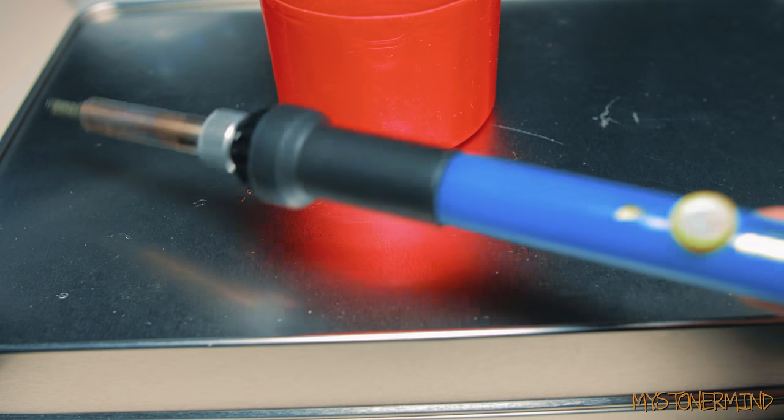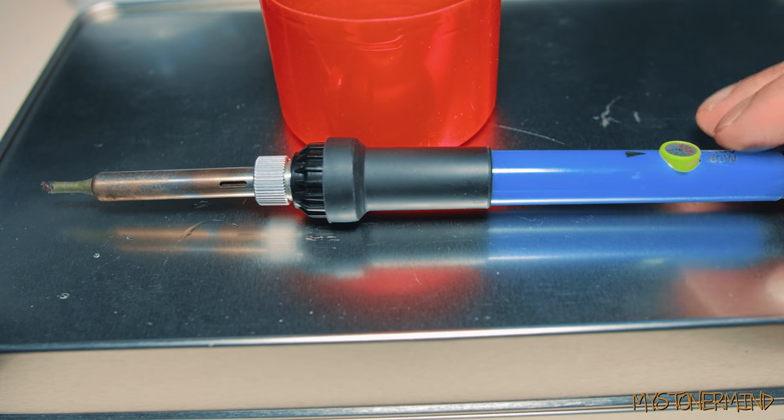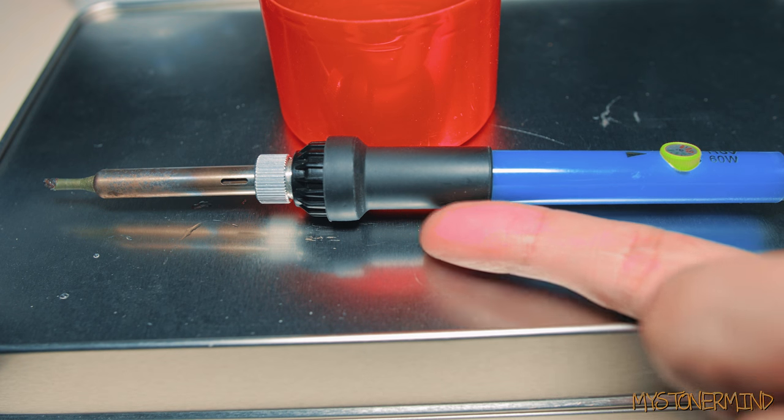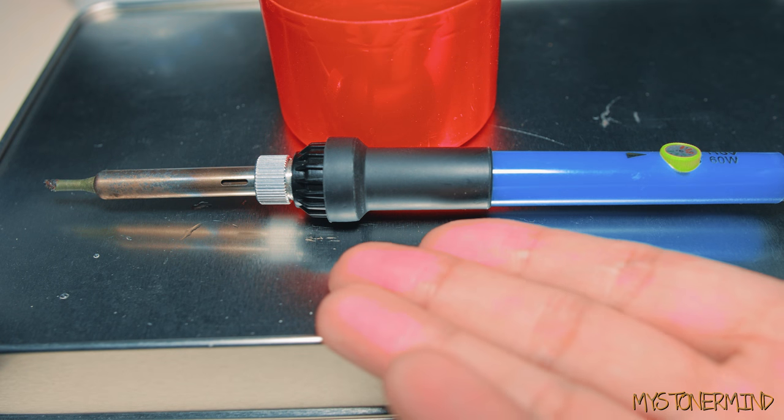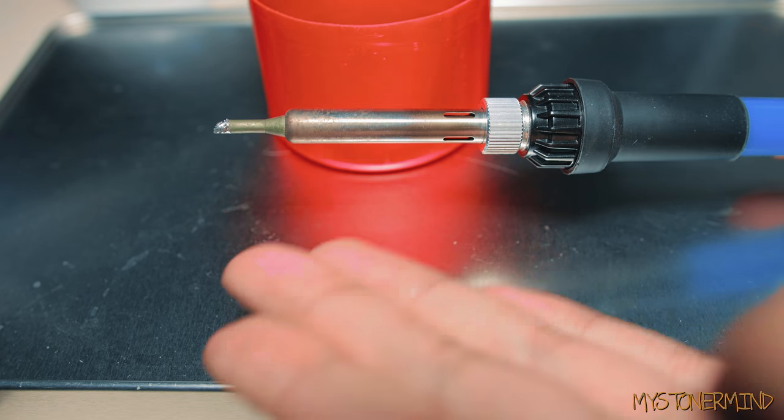I wasn't going to make this video at first, but the guy that emailed me wanted me to put some links in the video description. I have this item which was sent to me by them, and I'm going to put it in the description of this video. I think it's kind of cooled down now.